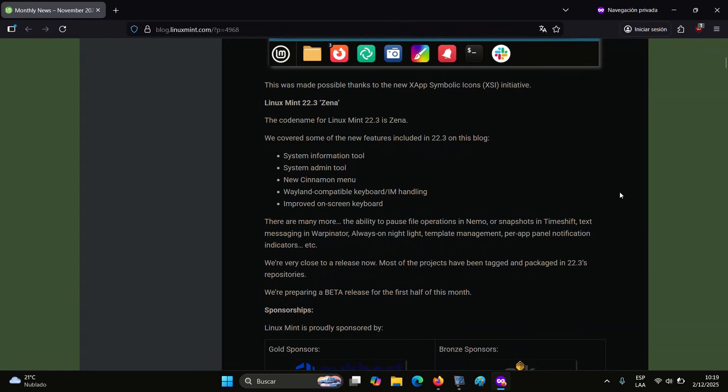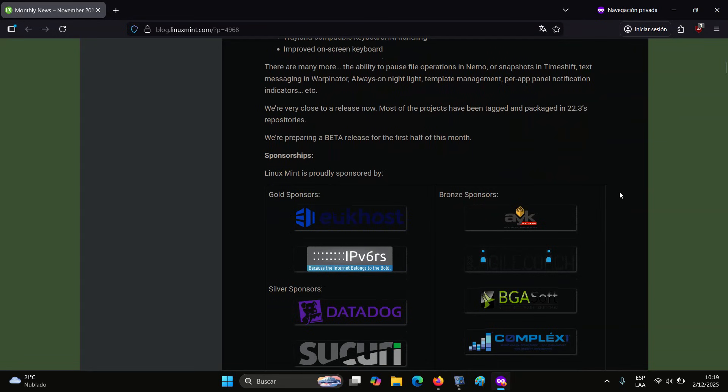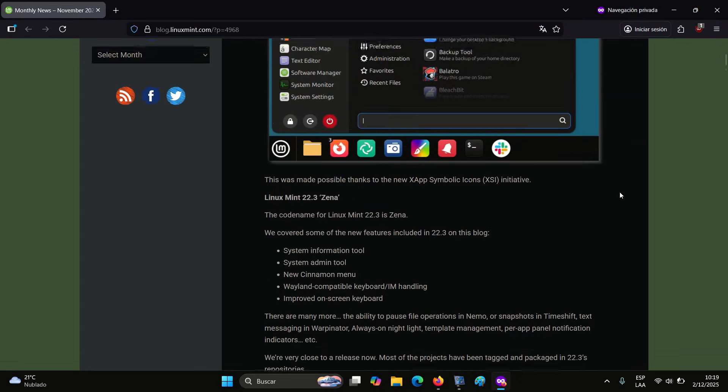Apart from that, as we mentioned last month, the developers are working on a brand new menu in Cinnamon that now features symbolic category icons, enabled by the project's new Xapp Symbolic Icons initiative as part of a broader effort to modernize Mint's desktop presentation.